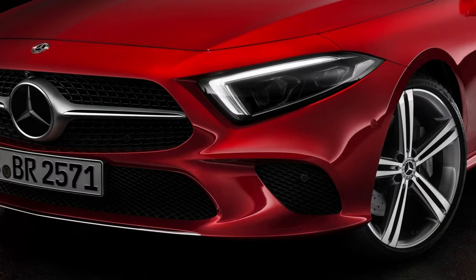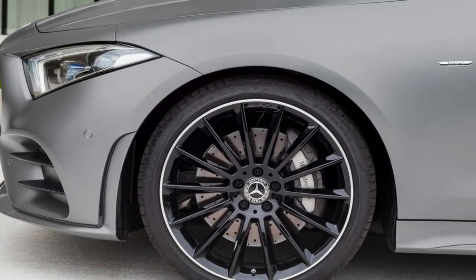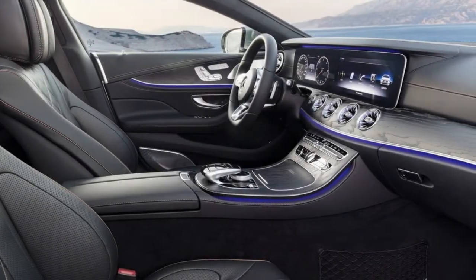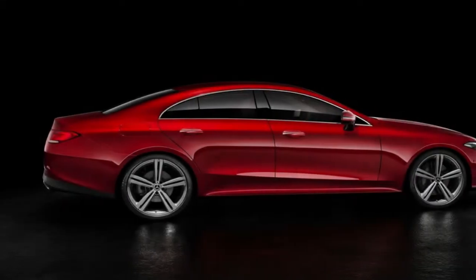Now the third-generation CLS class has arrived. The powertrain consists of Mercedes-Benz's new turbocharged 3.0-liter inline-6, a 48-volt electrical system, and an electric motor sandwiched between the engine and transmission. These components combine to produce